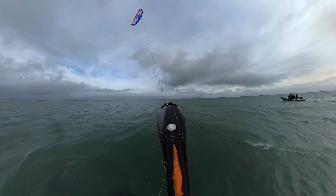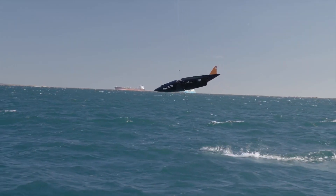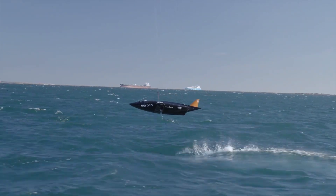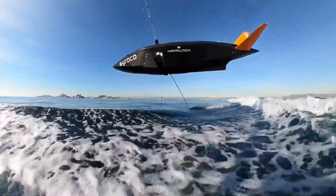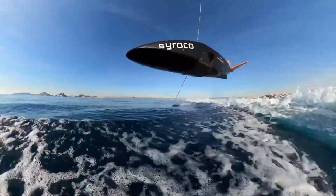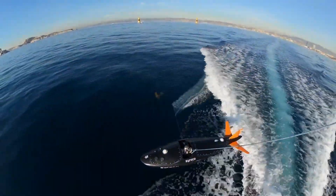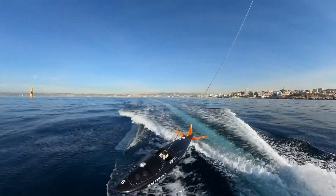What sets Sirocco apart is its design and technology. Every detail of the vessel has been meticulously optimized for speed — the hull, the sails, the mast — everything works together in perfect harmony to cut through the water with minimal resistance. This is sailing reimagined, redefined, and revolutionized. The vessel is packed with some of the most advanced tech in the sailing world, from state-of-the-art navigation systems to cutting-edge propulsion technology. This is a boat that doesn't just sail — it flies.